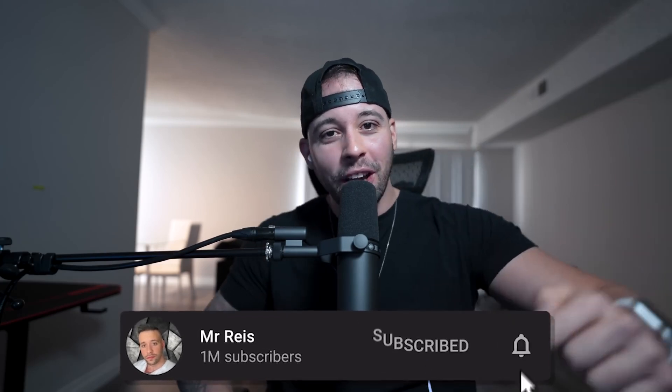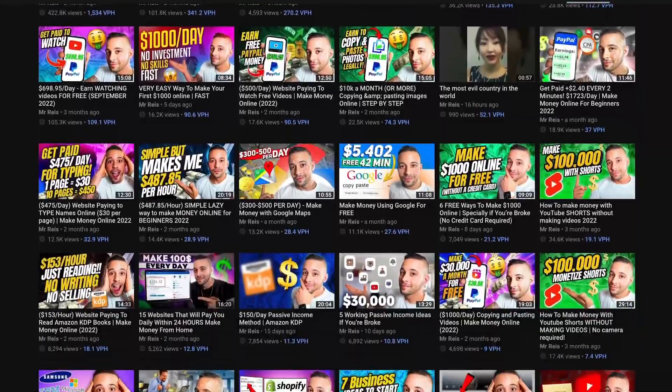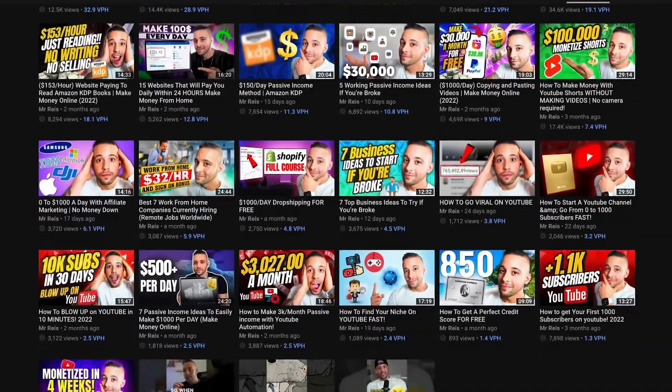If you like the sound of making money online, I highly suggest that you subscribe to this channel because that's all I teach here. I post free videos every single week teaching you different methods that you can use to make money online. If you're not subscribed yet, you're missing out on future videos. Go ahead and subscribe right now. Now that you've subscribed, let's continue.